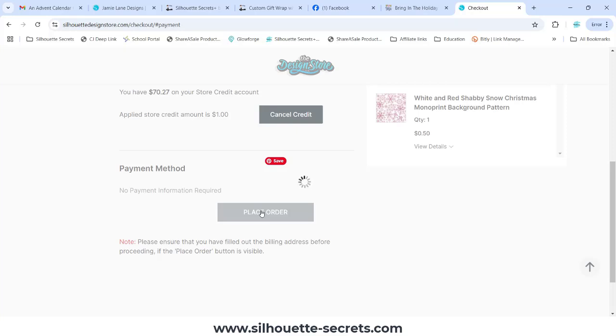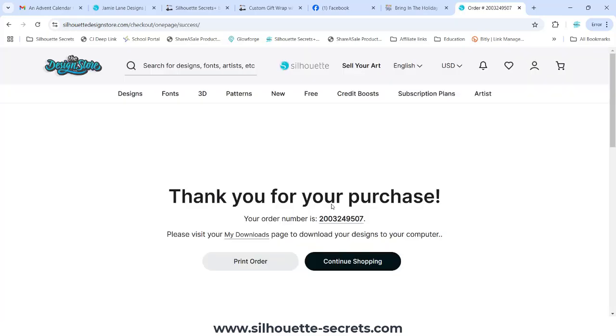Once the order is placed and it goes through, after it's processed you should get an email — that was the ding from my email on my phone — and then I have my order number here.